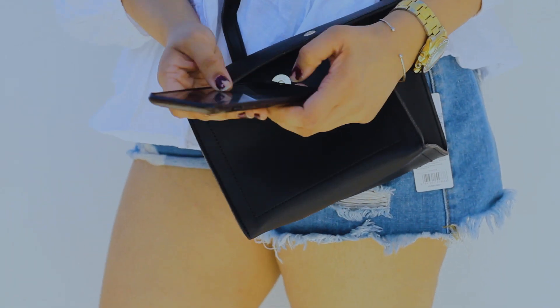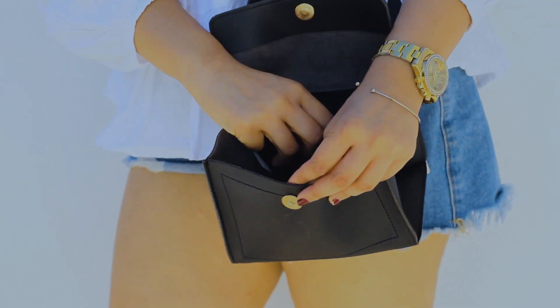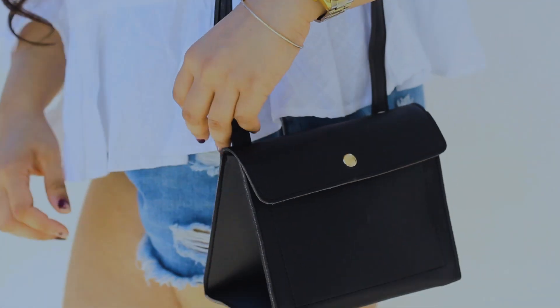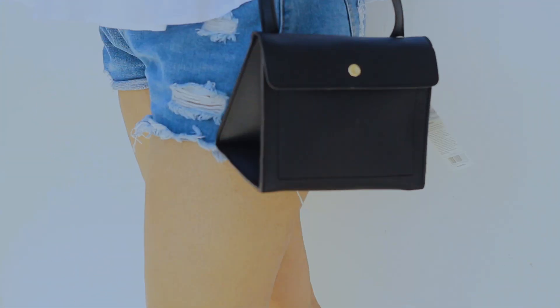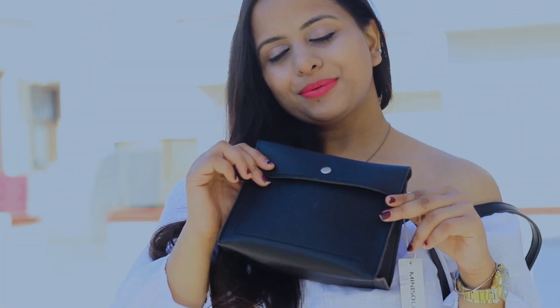It's very spacious. You can keep your phone, your ID, your charger — it won't be too much, but then it's very gorgeous. If you're going to a party, if you're going to an office meeting, it's a very worthwhile bag. Travel friendly, it's not very heavy at all. This was priced at Rs. 460, which is very decent for a bag.